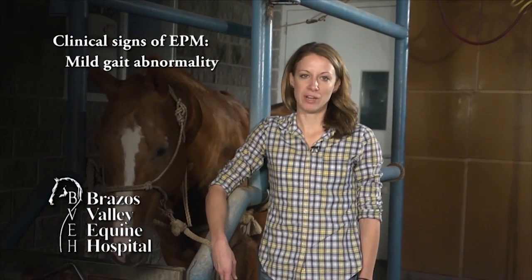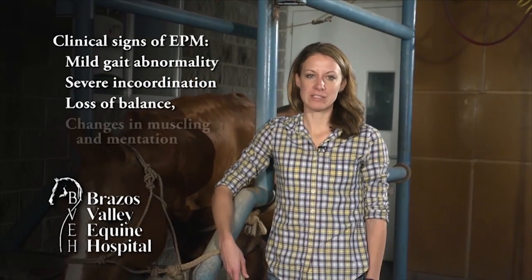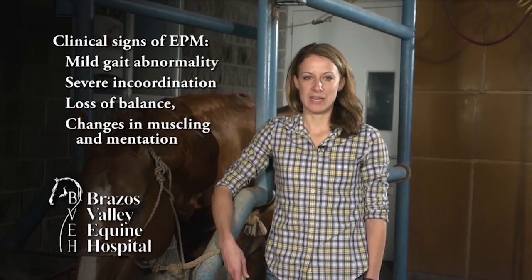Clinical signs of EPM are widely variable and can range from a mild gait abnormality to severe incoordination, loss of balance, or changes in muscling and mentation.